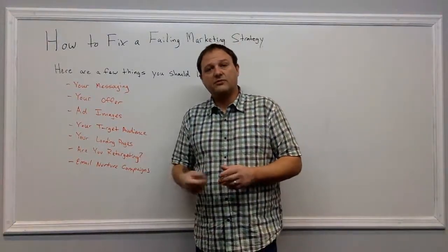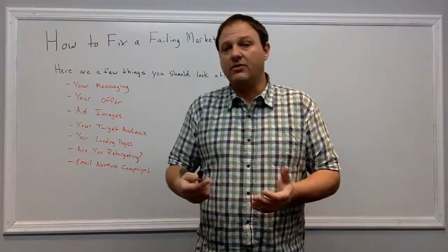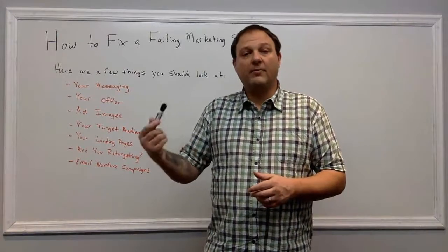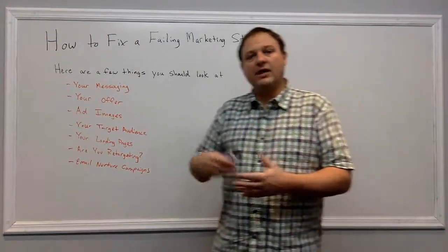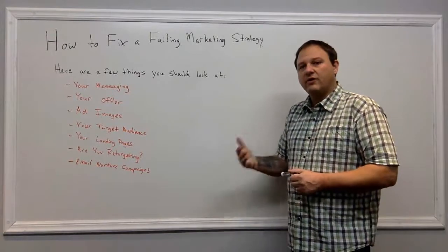Broadening your reach will help boost your relevance score. If you're running a relevance score of eight, just bringing that reach a little broader can bump that score up another point, which helps drive your cost per click down. The lower the cost per click, the more engagement you get to your landing page, and the better chance you have of converting more leads.